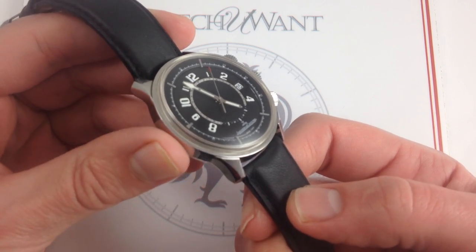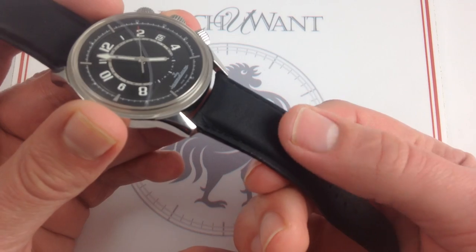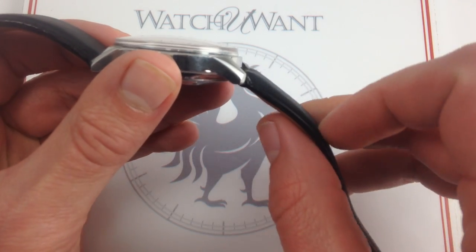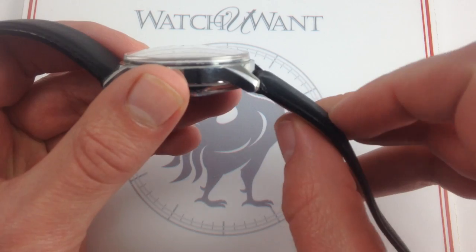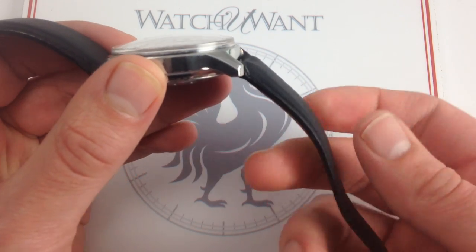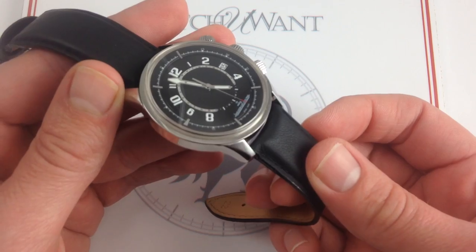The strap itself has a wonderfully supple leather that's calfskin, but grained and tanned in a fashion evocative of vintage upholstery on old, maybe David Brown era, 1950s and 60s Aston Martin automobiles. Very comfortable, very soft, and also very flexible — great compatibility with a smaller wrist here.